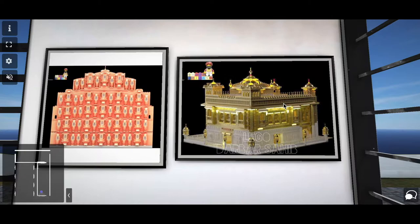Another one is the iconic Hawa Mahal, the Palace of Winds, from the pink city of Jaipur. This is a beautiful example of Indian architecture. I built this MOC using 870 Lego parts.